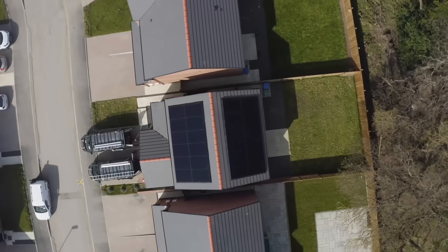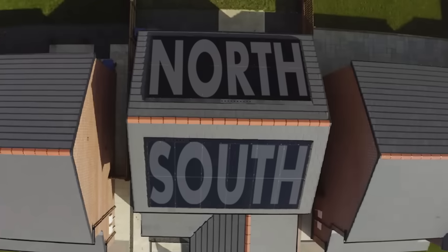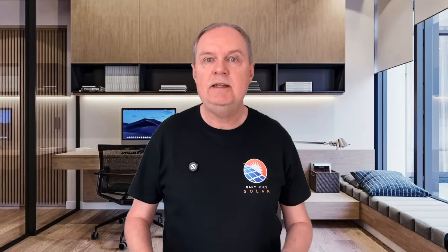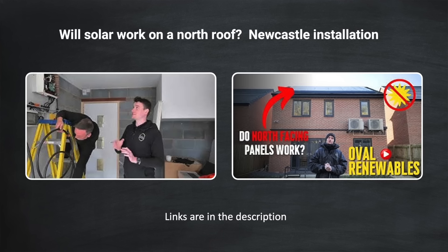My wish was answered the other day. This is Sam Featherstone from Ovo Renewables. A year ago he and his team completed a solar installation near Newcastle-upon-Tyne in the UK. What made this project particularly interesting is that the owner requested identical solar arrays on both the near perfectly oriented south facing and north facing roofs, and with no shading concerns. Sam revisited the customer recently and made a second video showing how both arrays performed against each other over the last 12 months. I've put links to both these videos from Ovo Renewables in the description.